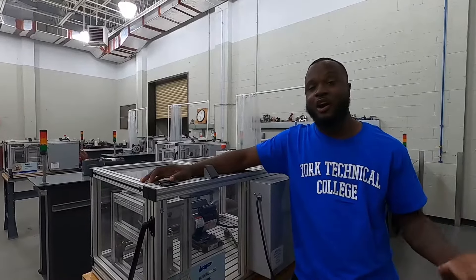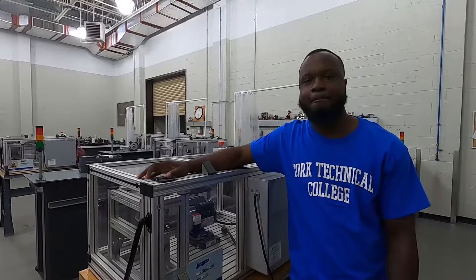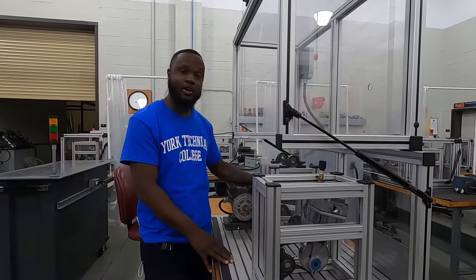In this lab, we do all things mechanical. Let me take you through and show you a couple of things. This is one of our training setups where we learn coupled shaft alignment and mechanical power applications.